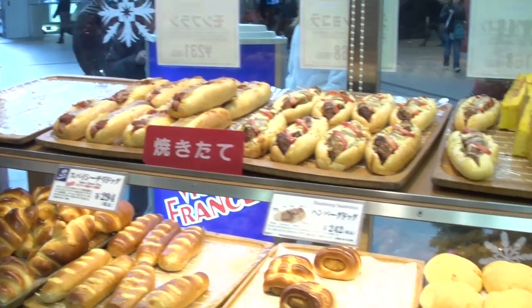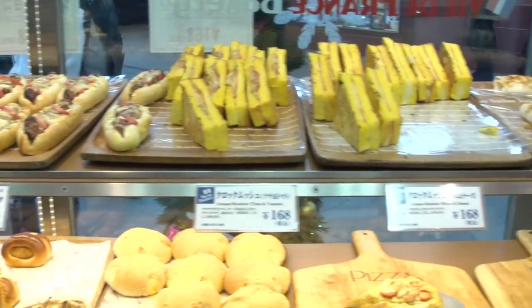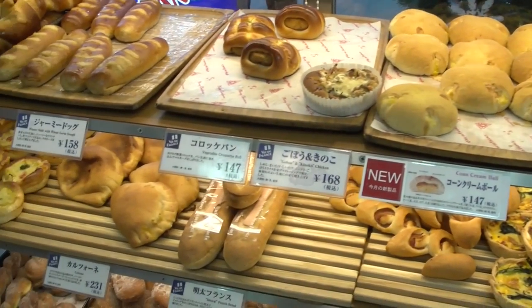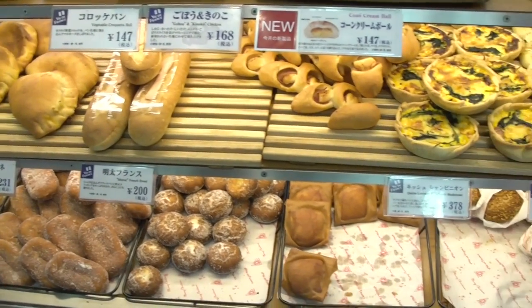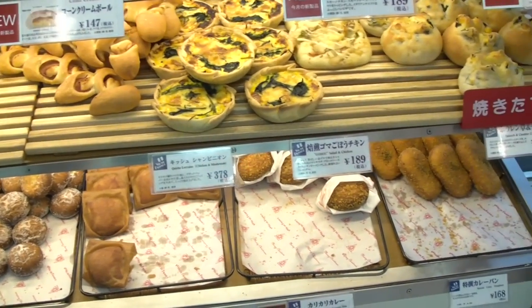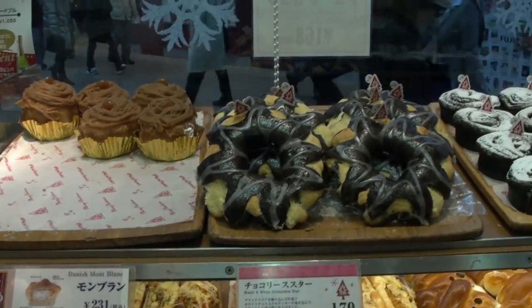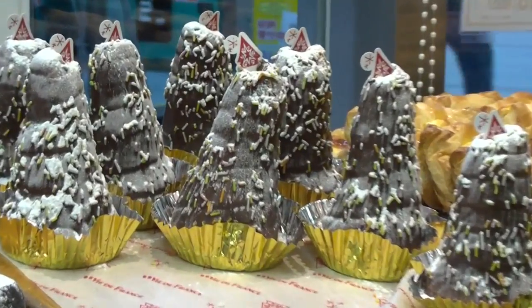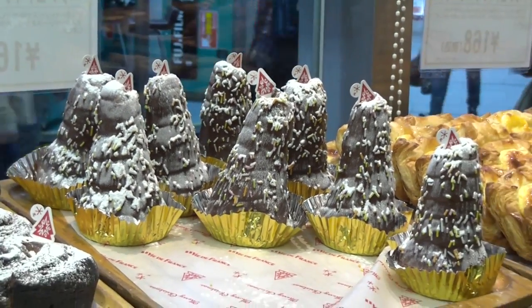I'm in a Japanese-French bakery right now outside of Akihabara, which seems to have a ridiculous amount of awesome looking baked goods, including some really awesome looking Christmas themed ones, including a tree made out of what appears to be solid chocolate.